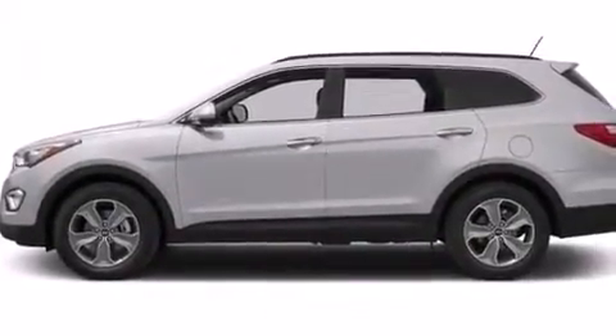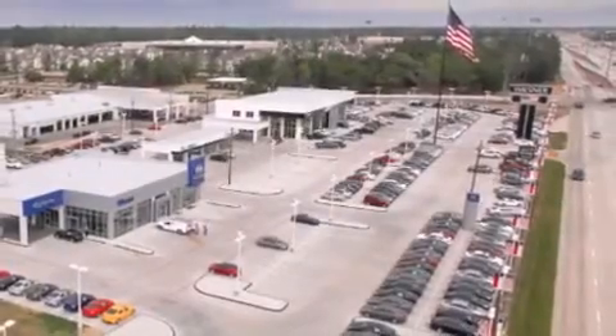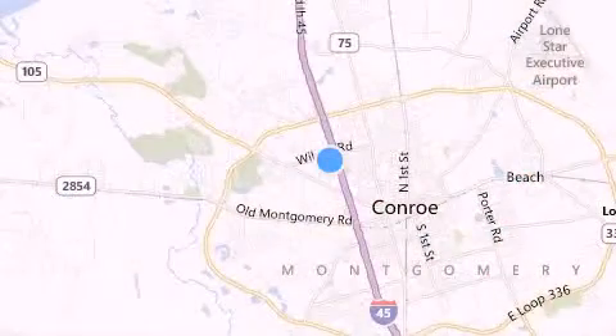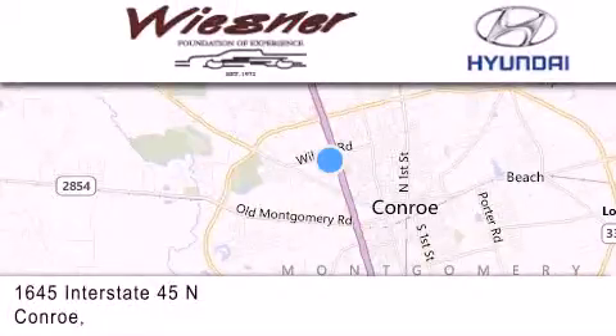We hope you found this video informative. Please contact us today. Thank you for considering Wiesner Hyundai for your next new or pre-owned vehicle. Our family-owned dealerships have been serving the Houston and Conroe area since 1972.